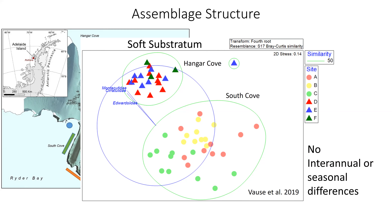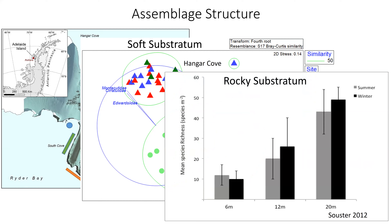Terry's data taken across depths of 6, 12, and 20 meters shows clearly that species richness increases with depth. There were no summer or winter differences — communities are stable across years and seasons. So in the short term we have a good idea of what's present, and we can then start comparing across 5, 10, and 20-year timescales to see how changes in iceberg disturbance have affected communities.